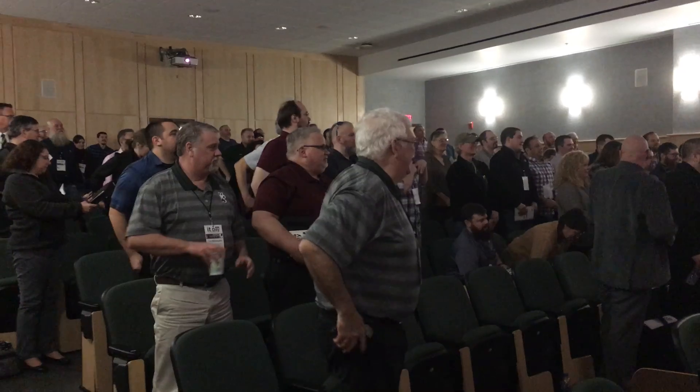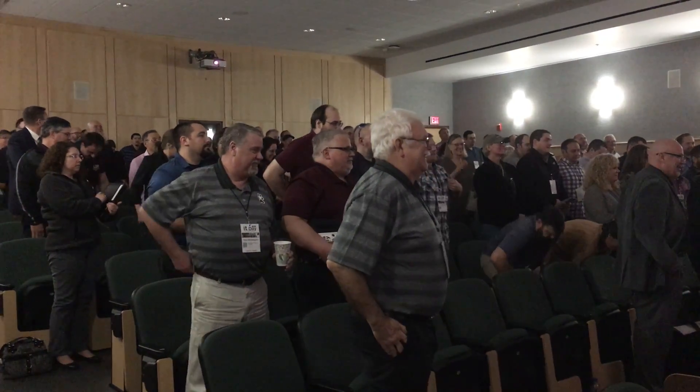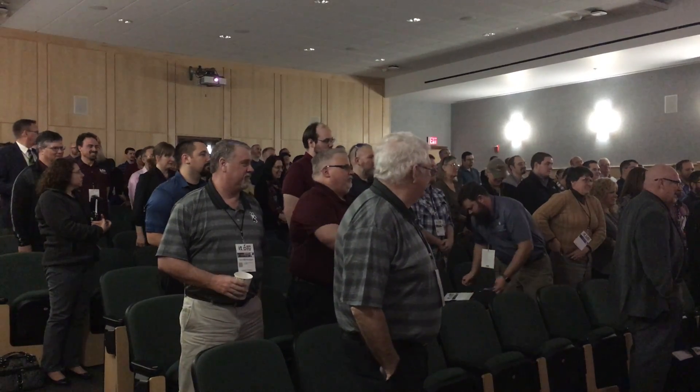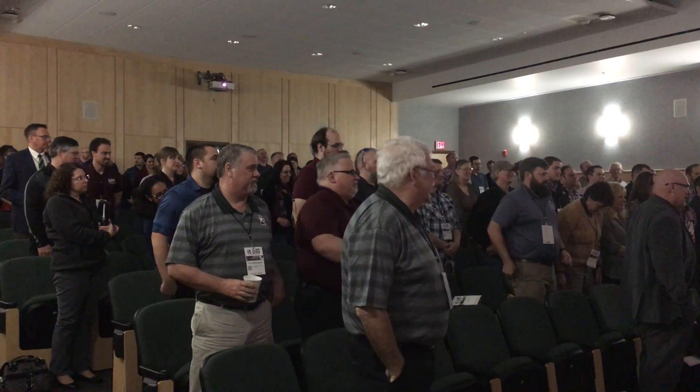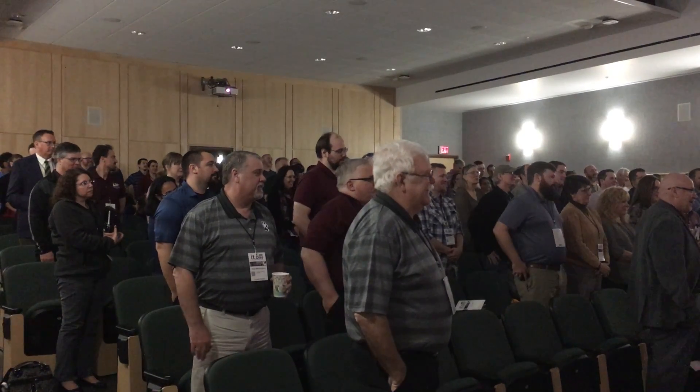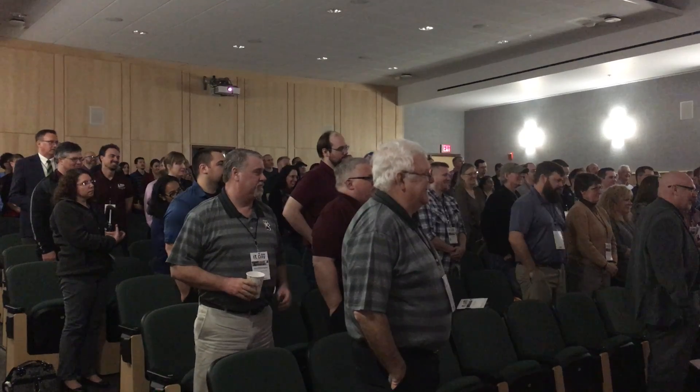Wow, big crowd! I can't see you all — I might have to stand on the table, but that would be risk management problems. Raise your right hand. By the way, if you make a mistake, you're going to sit down. You can sit down, sir — I don't know why you raised your right hand. Raise your left hand. Very good, you guys are awesome.